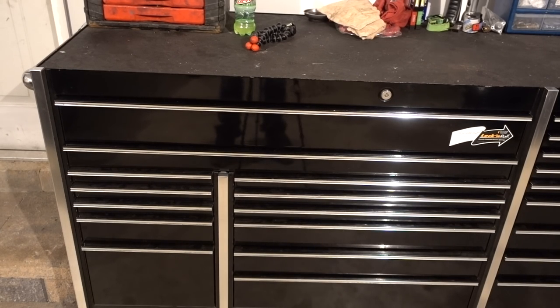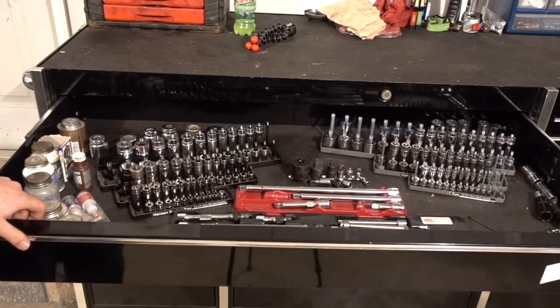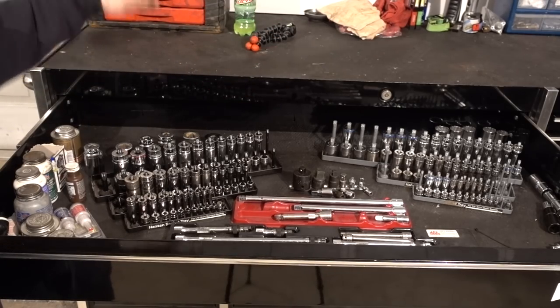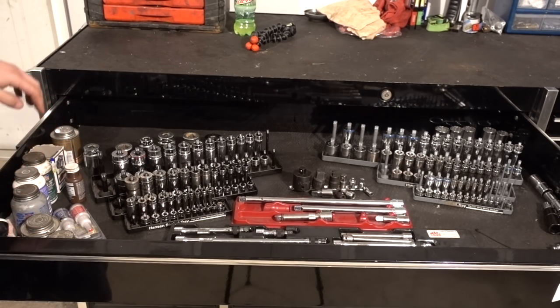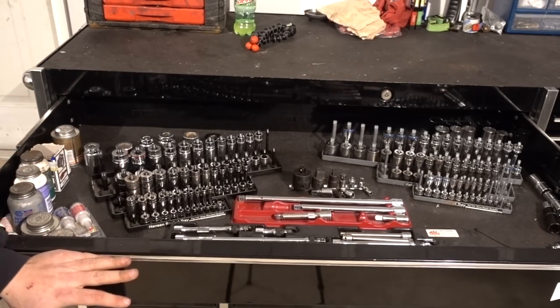I'm not going to spend a ton of time going over every single little thing in my toolbox, but I'll give you guys a basic drawer rundown. First drawer, I got sockets and extensions — 1/4, 3/8, and 1/2 inch in metric and standard. I got some bigger sockets over here. These are all like anti-seize, assembly lube, brake stuff, thread sealant, stuff like that.